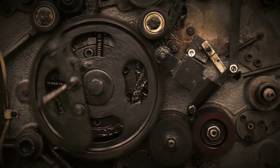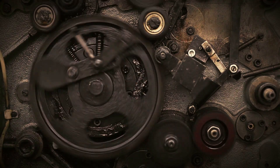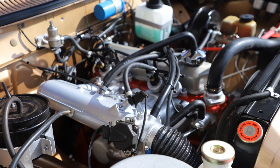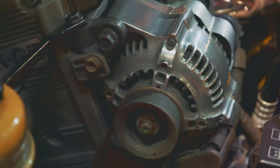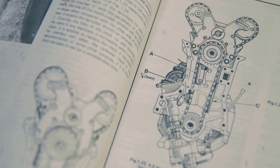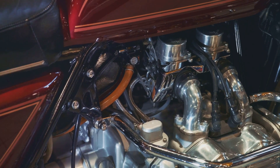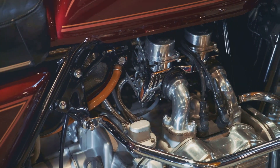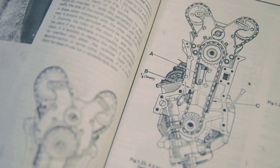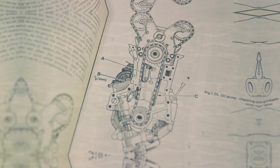Welcome to our video. We're thrilled to have you join us as we explore the marvel of the Atkinson Cycle engine — an engine design that's more than a century old but has found its rightful place in the modern world. Buckle up as we dive deep into the mechanics, the unique design, fuel efficiency, and real-world applications of this intriguing piece of automotive technology. Sit back and prepare to be amazed as we unravel the mysteries of the Atkinson Cycle engine.